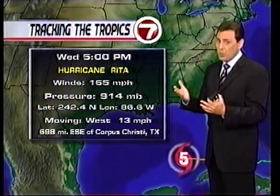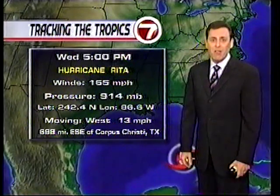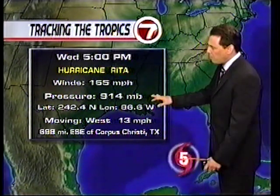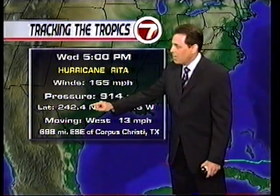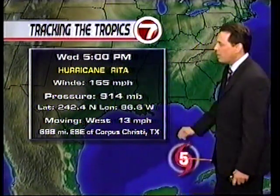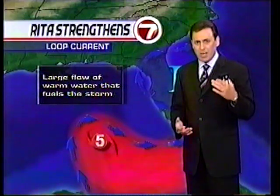Threatening parts of Texas and Louisiana in a couple of days. Right now, 165 mile per hour winds, and the pressure continues to drop dramatically. The coordinates are 24.4 north, 86.6 west, moving west at 13. When it's going to get ready to make landfall, is it still looking like a Category 4 or 5? Do you think it'll weaken any?